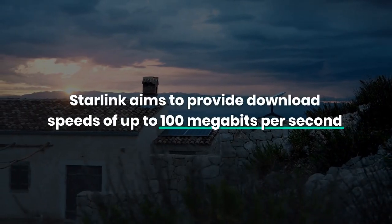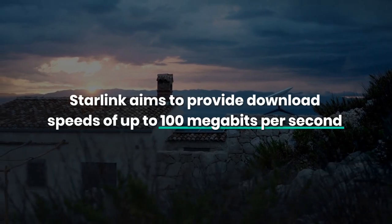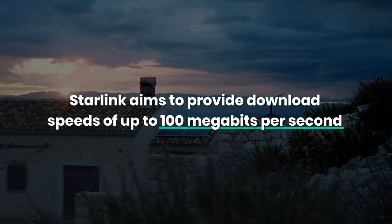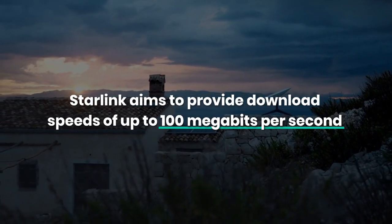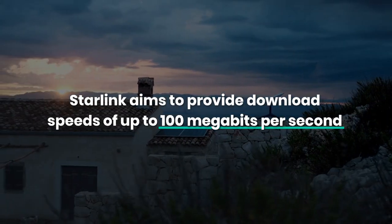Operating in LEO reduces signal travel time, achieving latency as low as 20-40 milliseconds. Starlink aims to provide download speeds of up to 100 megabits per second, though speeds can vary based on user numbers and satellite availability.